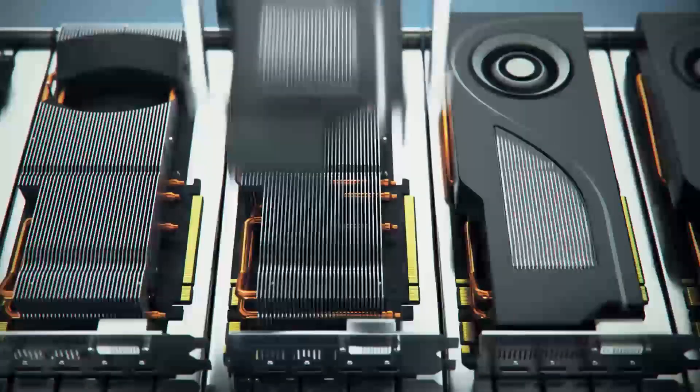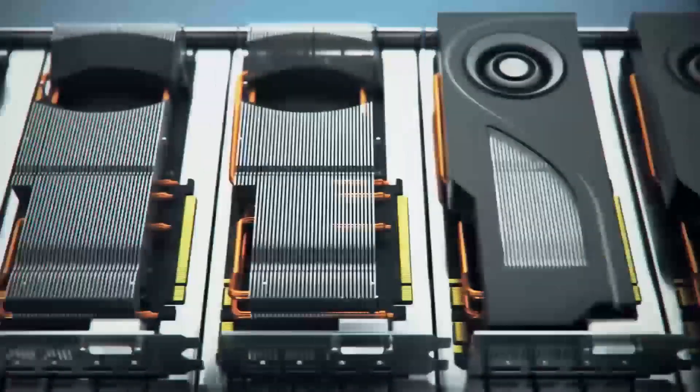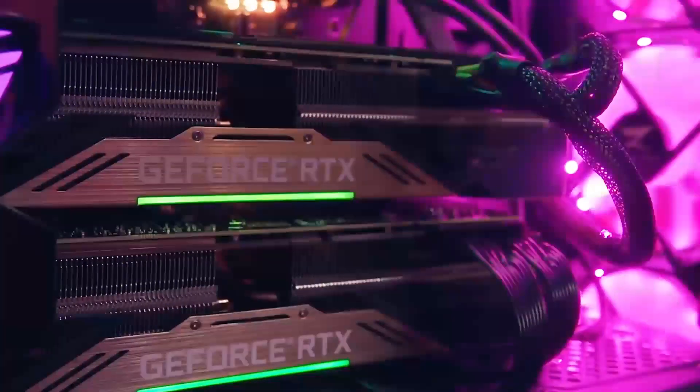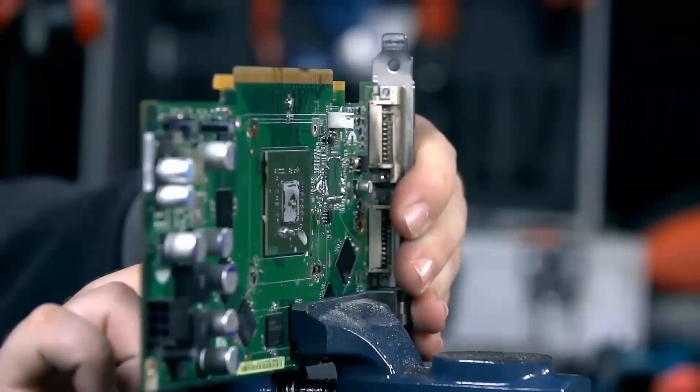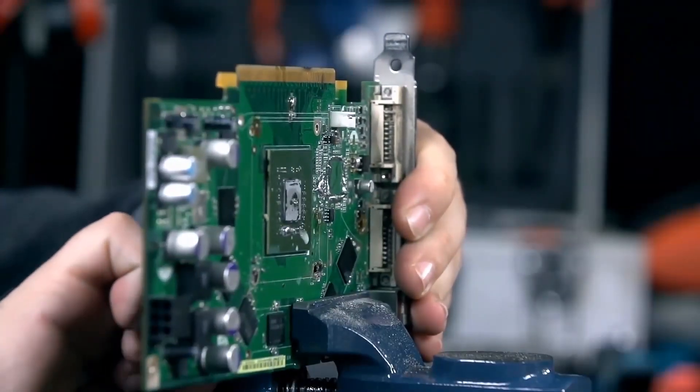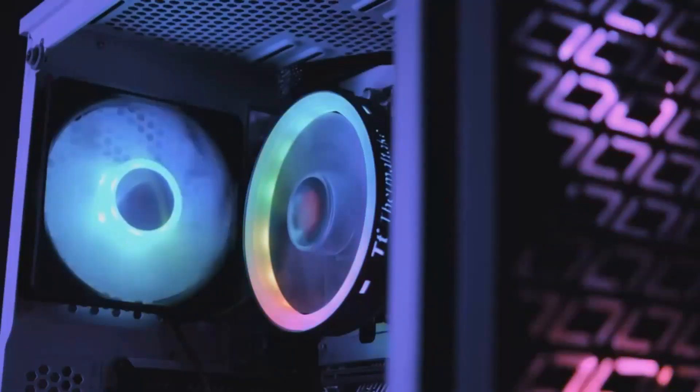On the positive side, the RX 7900 XT offers superior 4K performance in rasterization and a better price-to-performance ratio as prices have dropped. However, it lags behind in ray tracing performance compared to the RTX 4070T Super.